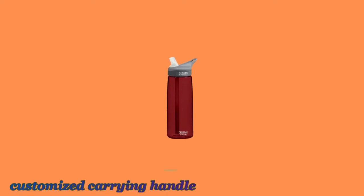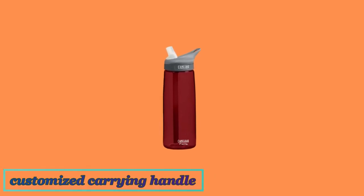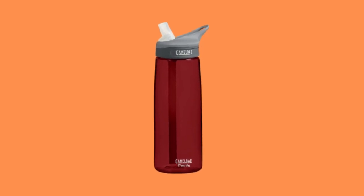This product also comes with a customized carrying handle that makes it easy to carry around wherever you want to go. If this sounds like the water bottle for you, then click here to read more about CamelBak Eddy and other products.